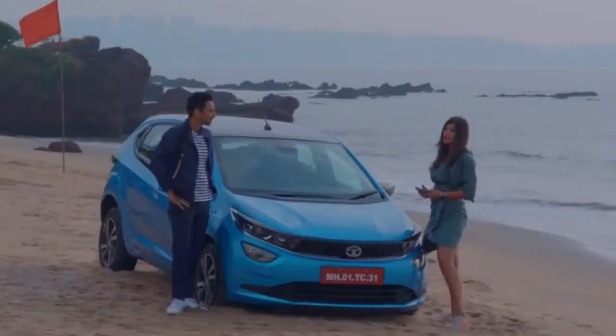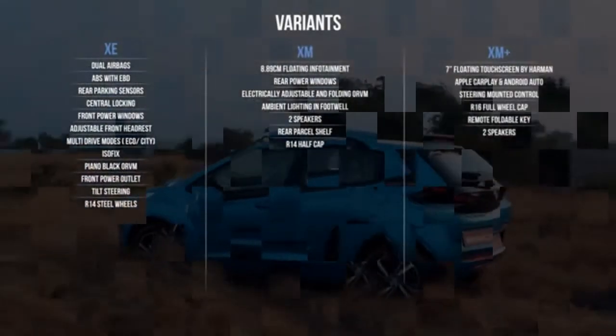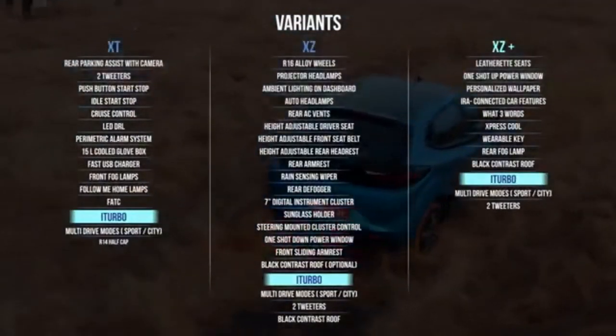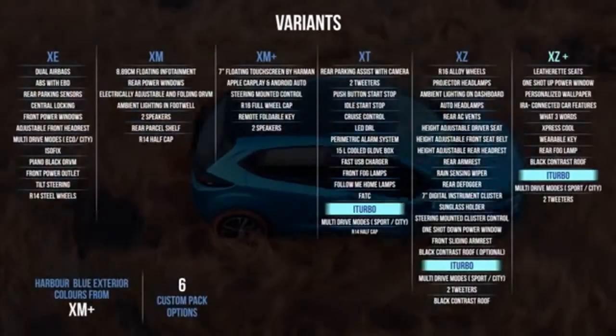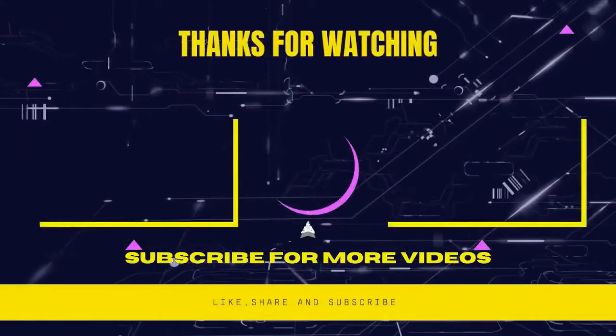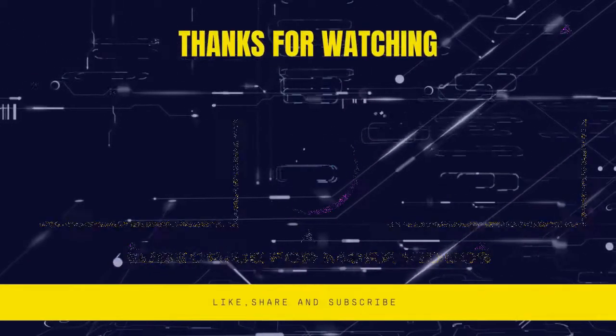There are options to choose from: the 1.2 litre petrol engine, five variants in the diesel, and three variants in the 1.2 litre i-turbo. My favourite is the new XZ Plus variant. You can also get customised options with the new XZ Plus variant.